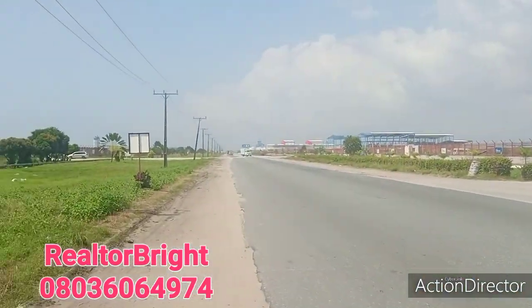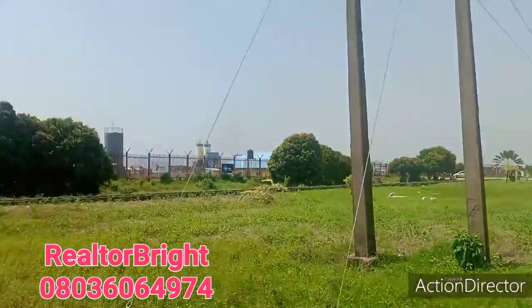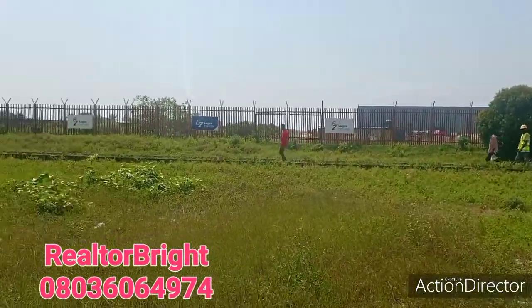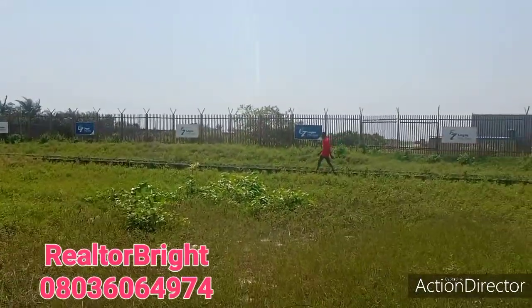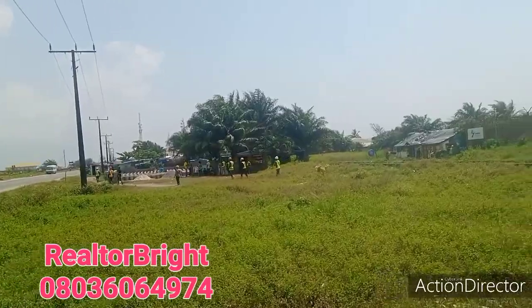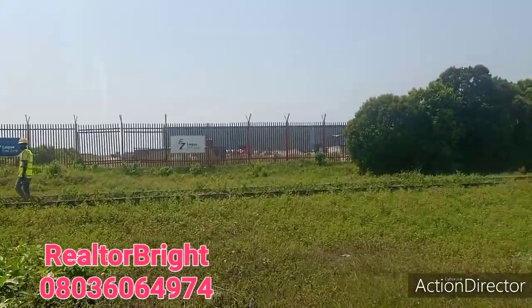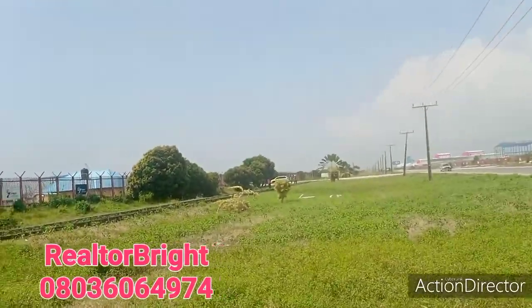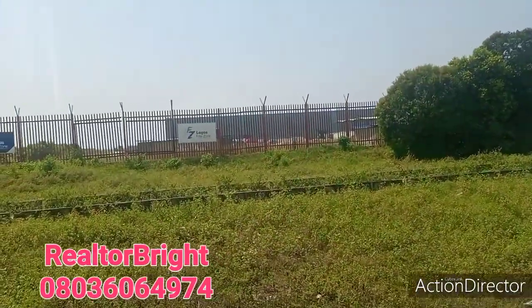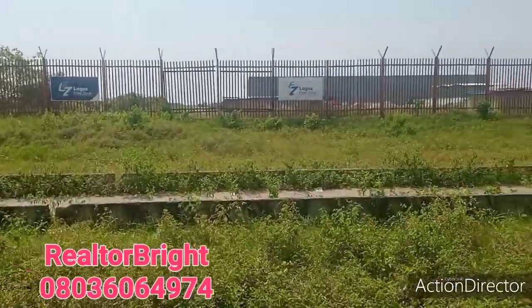Call me today for any property in this place. We have properties here that have O of R service and deed of assignment. You can see workers and staff working in the Lekki deep seaport. Call me today and you will be very glad you did.